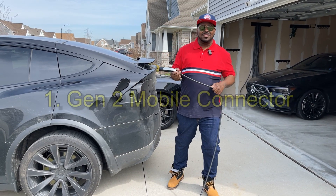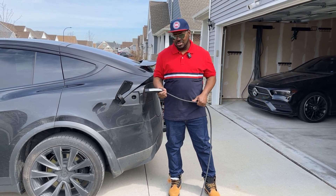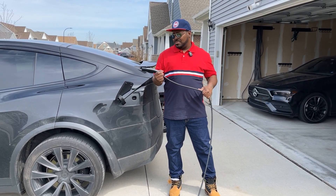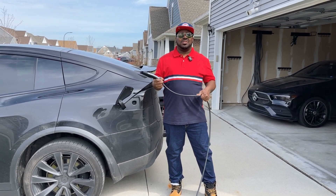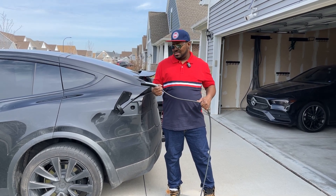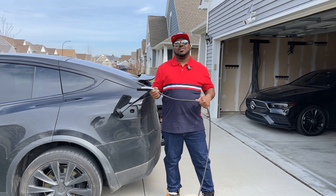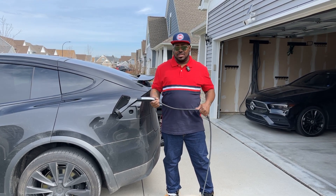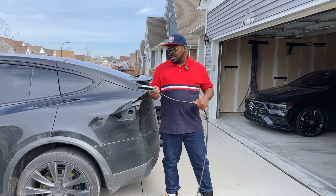So this second gen mobile charger — it takes all day to charge. It's cool that they threw it in so you can charge at home, but it only gets like maybe three miles an hour when it's charging. You can imagine how long that takes. Luckily you can go to a supercharger, and that's why so many Tesla owners go there, because the mobile charger just takes all day.